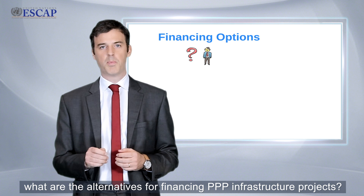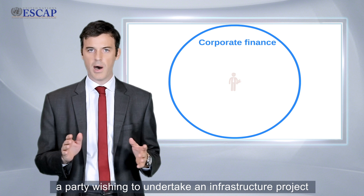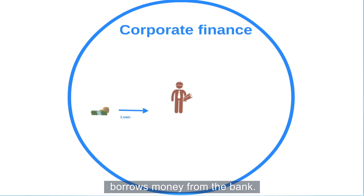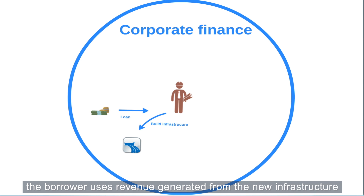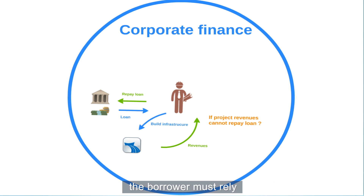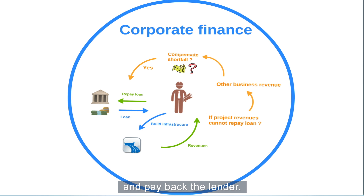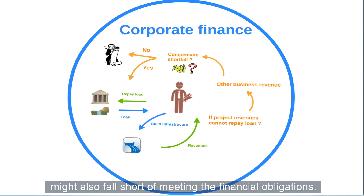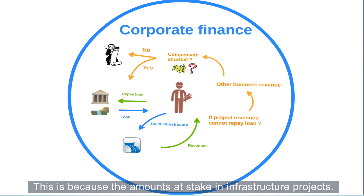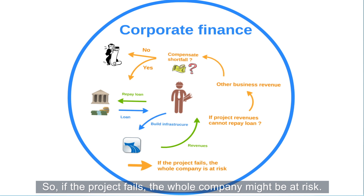What are the alternatives for financing PPP infrastructure projects? One option is corporate finance. With this approach, a party wishing to undertake an infrastructure project borrows money from the bank. Upon project completion, the borrower uses revenue generated from the new infrastructure to repay the loan. If project revenues are not sufficient, the borrower must rely on its other business activities to compensate for the shortfall and pay back the lender. However, this other source of revenue might also fall short of meeting the financial obligation, because the amounts at stake in infrastructure projects are typically large by nature — so if the project fails, the whole company might be at risk.